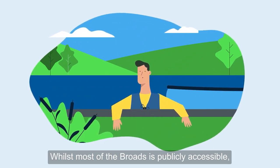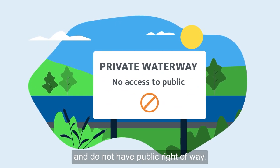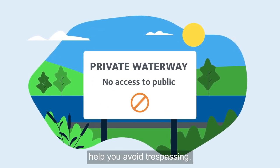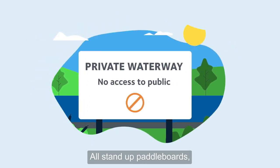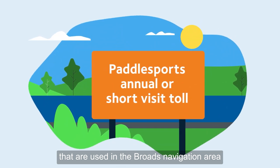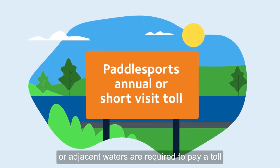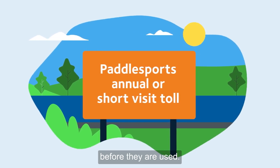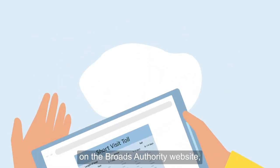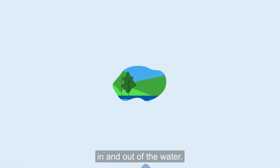Whilst most of the Broads is publicly accessible, some dikes and ditches are privately owned and do not have public right of way. Look out for signage to help you avoid trespassing. All stand-up paddleboards, canoes and kayaks, including inflatables, that are used in the Broads navigation area or adjacent waters, are required to pay a toll before they are used. You can find more information about these on the Broads Authority website, as well as details of places you can get your craft in and out of the water.